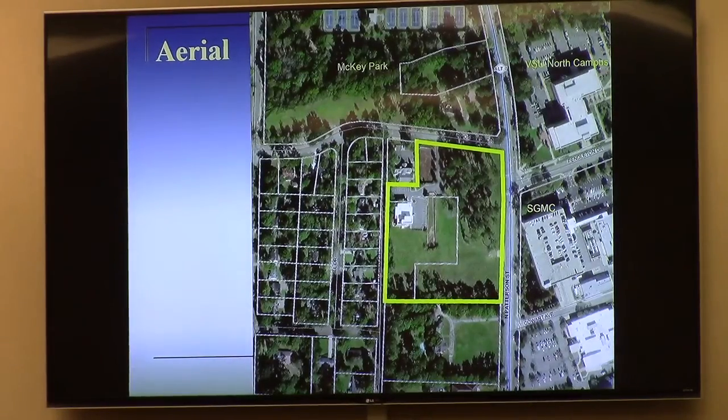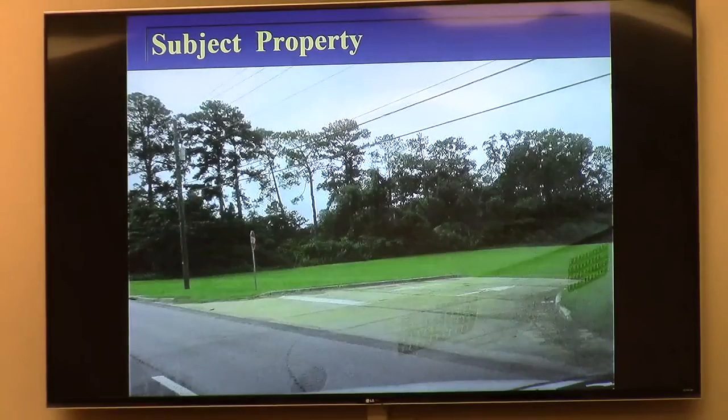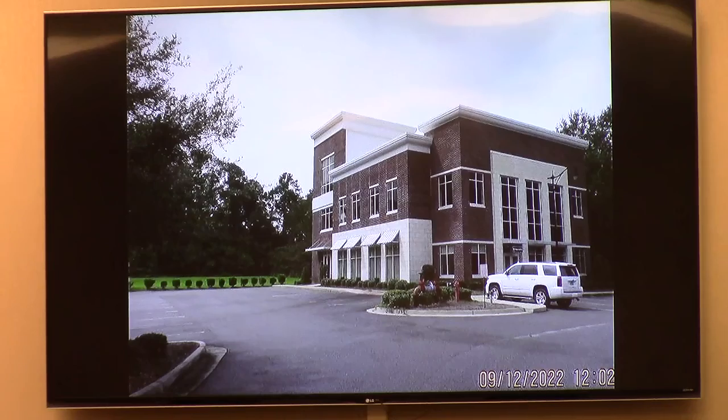Aerial imagery shows most of the property is vacant — it's been vacant for many years. A few exceptions to that would be the small office building in the back corner, which has a long history. The subject property fronts North Patterson, with an existing curb cut into a vacant lawn area. This is looking southwestward. This is that existing building on the subject property.